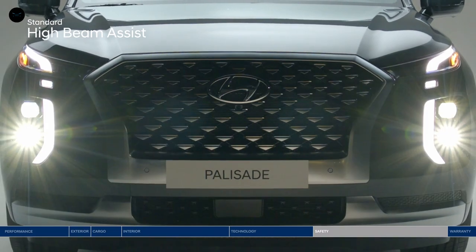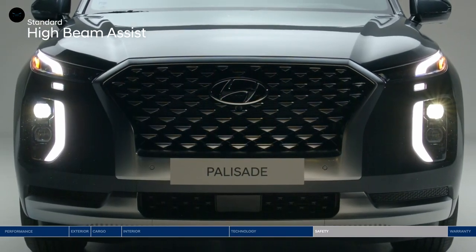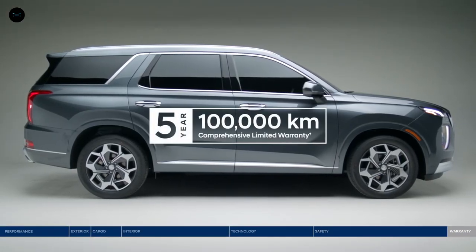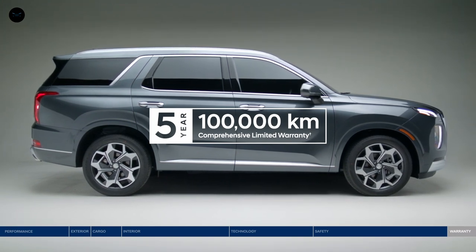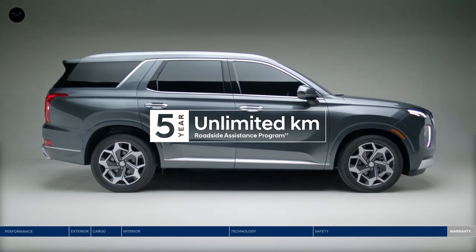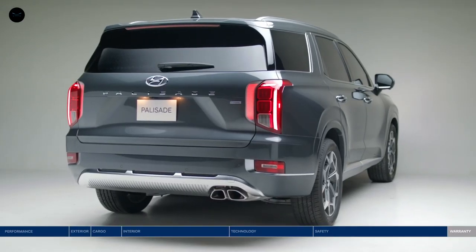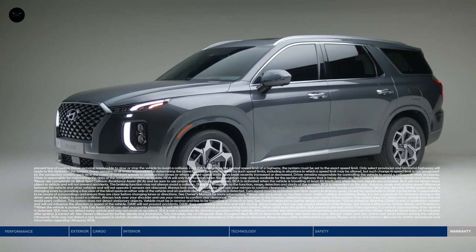Finally, High Beam Assist will automatically turn your high beam settings on or off depending on surrounding conditions at night. The Palisade is backed by our 5-year, 100,000-kilometer comprehensive limited warranty — one of the best-backed warranties in Canada — and the assurance of our 5-year unlimited kilometer roadside assistance program. Whether you're pulling up to hockey practice or arriving at the city's trendiest restaurant, the Hyundai Palisade fits your life and style.